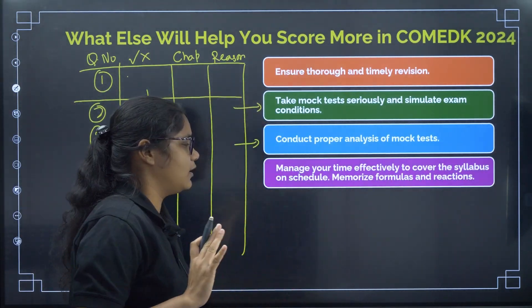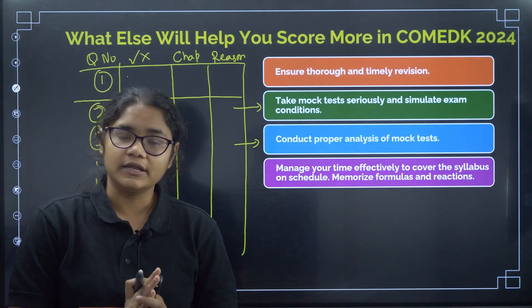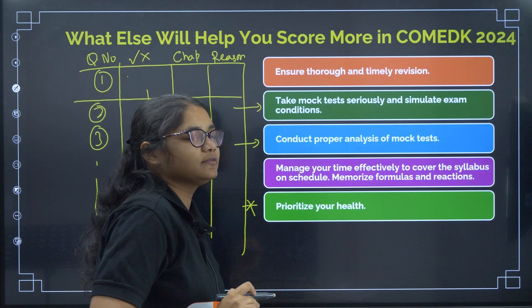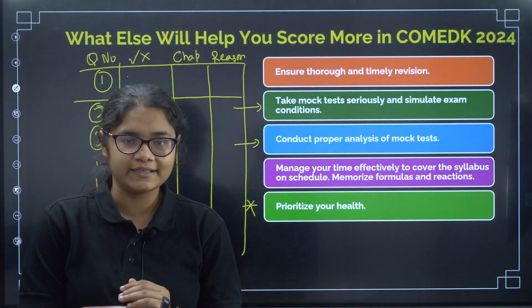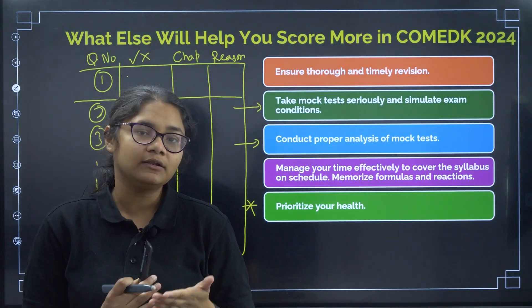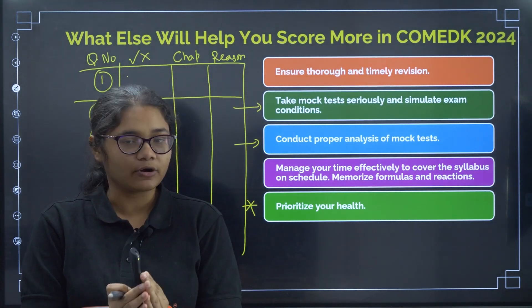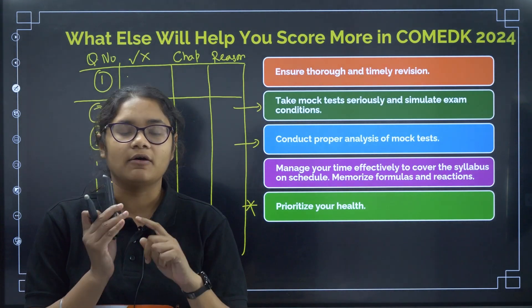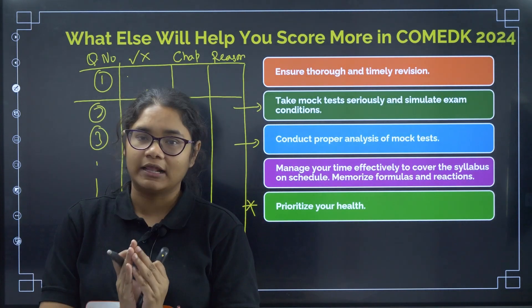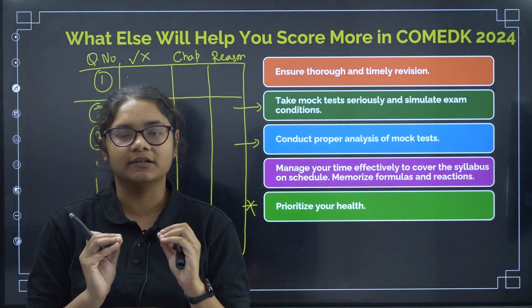Next, manage your time properly across all three subjects — PCM. Divide your time accordingly and try to finish all major portions within 2 weeks. Also, give importance to your health. If you fall ill for 2 to 3 days, your preparation stops and that will definitely impact your result. These 3 weeks are very crucial, so avoid junk food, do meditation and physical activities, keep yourself relaxed and calm, and study seriously.